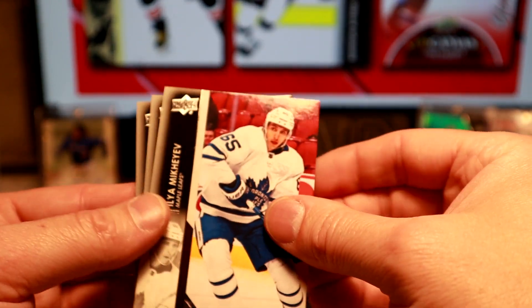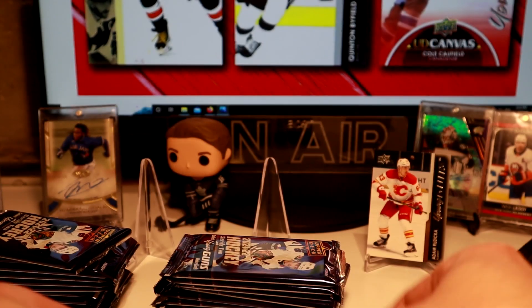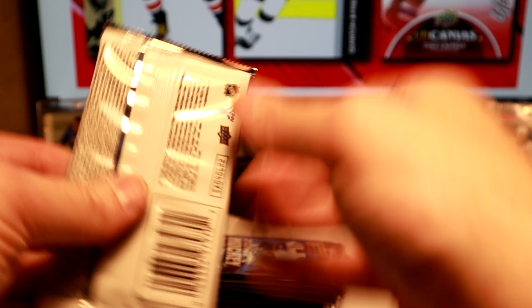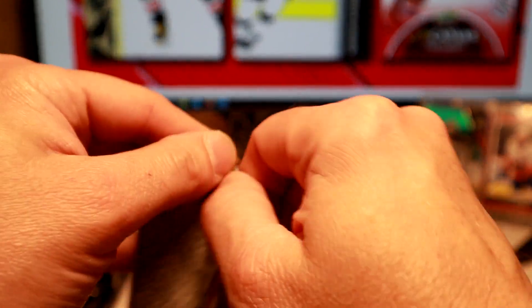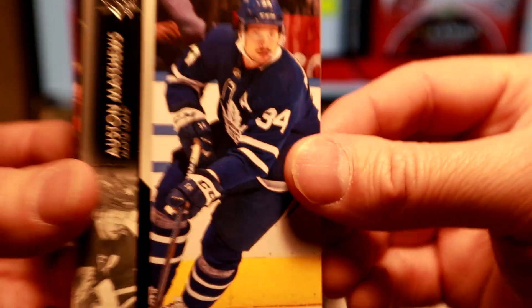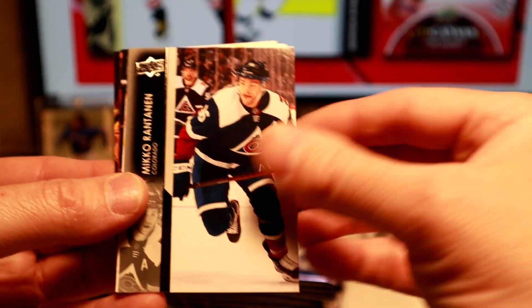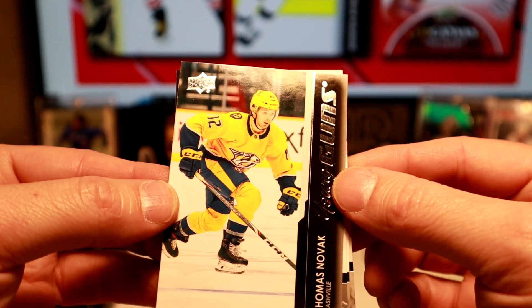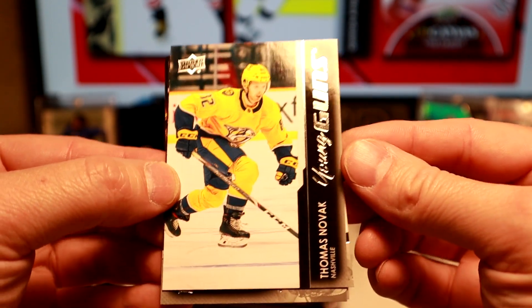I know how everyone loves those. That's our least favorite insert out of the set. Pack number three — Auston Matthews. And the Young Gun of Thomas Novak with the Preds. So that's two Young Guns so far.